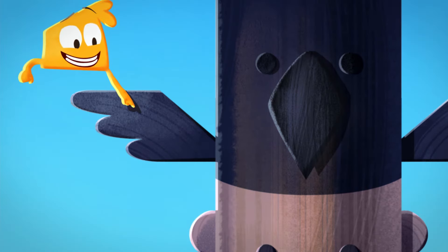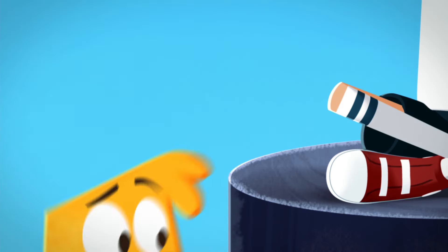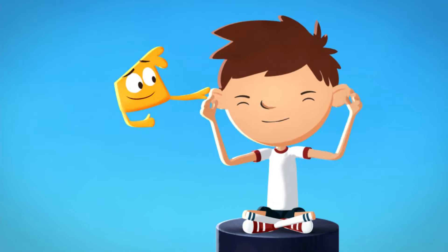This animal has a beak and wings! A bird! Now let's see what's at the top! What has pointy knees and a mop of messy hair? I do!